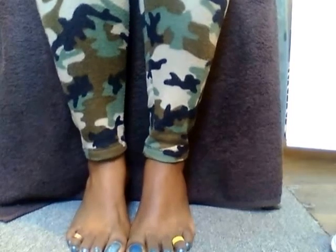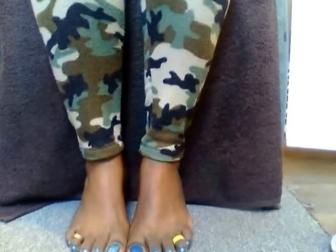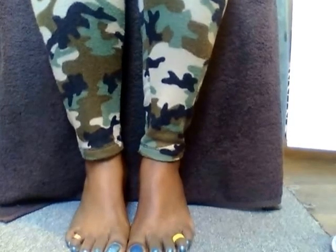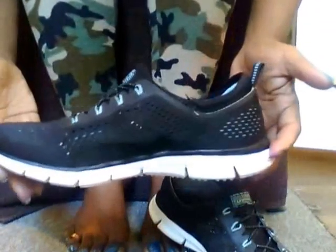Hey angels, welcome back to my channel. Today I'm coming to you guys with a shoe review. I wanted to do a review on these wonderful shoes. I've had these shoes for about a month now and they are some nice, comfortable, cute shoes. They are Skechers and I love them — they're still holding up and everything after a month. They're still good to go.